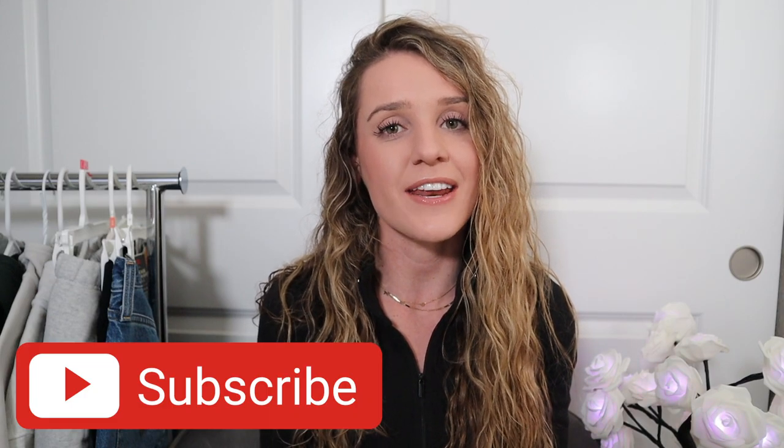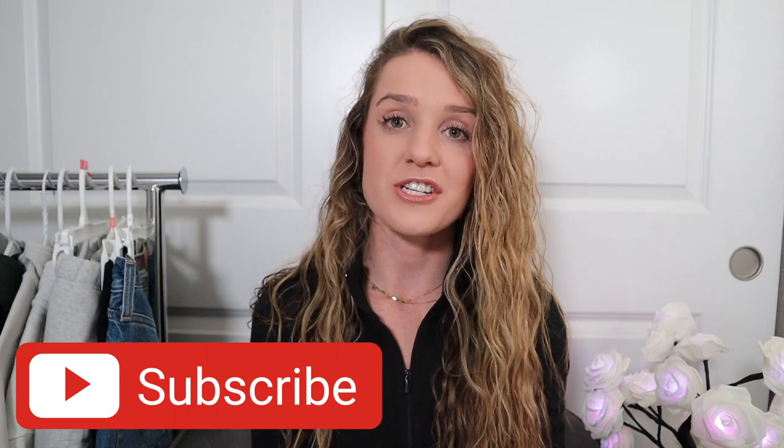Thank you so much for joining me. Don't forget to like and subscribe if you liked this video. Let me know if you have any questions in the comments below, and I'll see you in the next review.